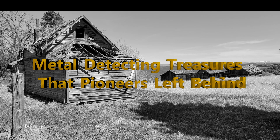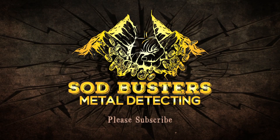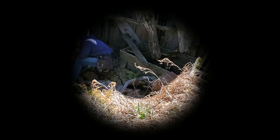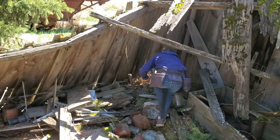For this video, I'll show you all the cool things I do. We came across this place here and we got permission to metal detect — take a look at this.